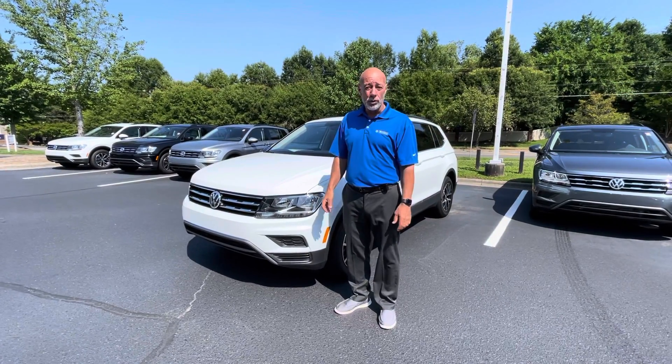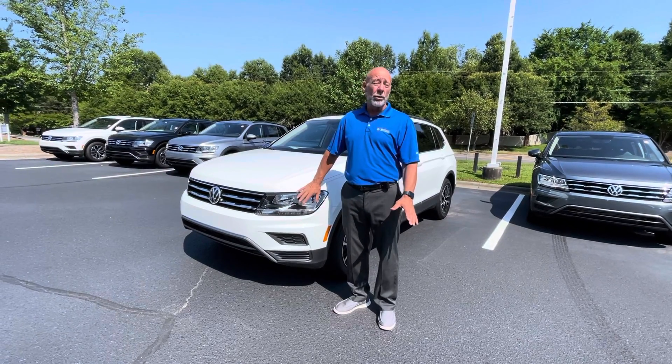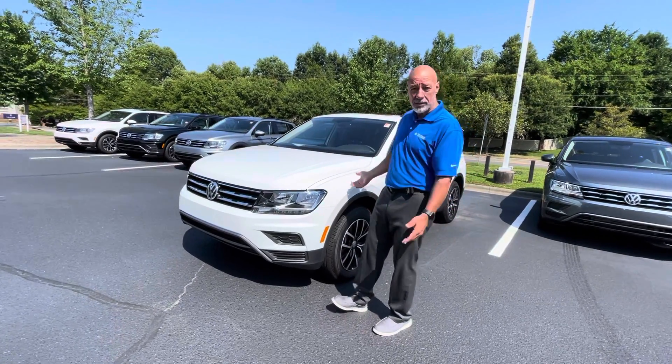Good morning, Brian. This is Craig of Carolina Volkswagen, and this is the video I promised you on the Tiguan. This is an SE. The reason why I chose this particular SE is because it has the leather seats, which you were asking about, and it also has the third row.